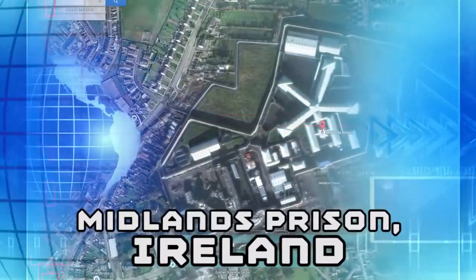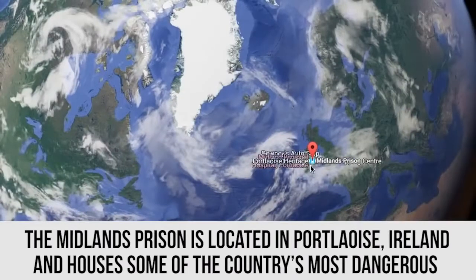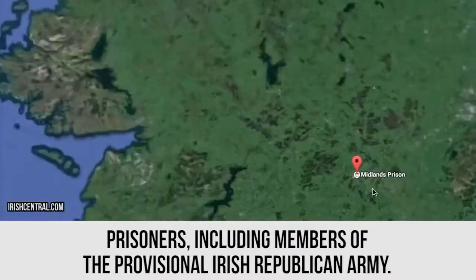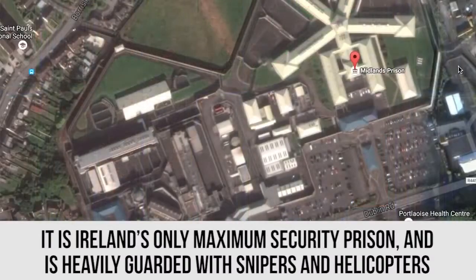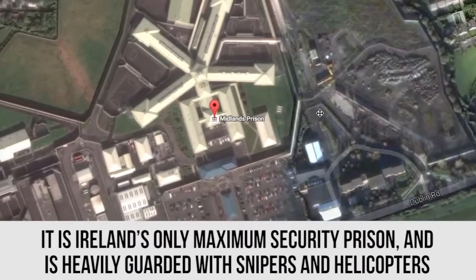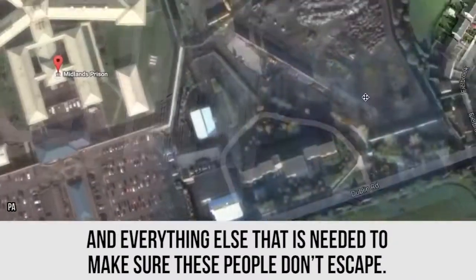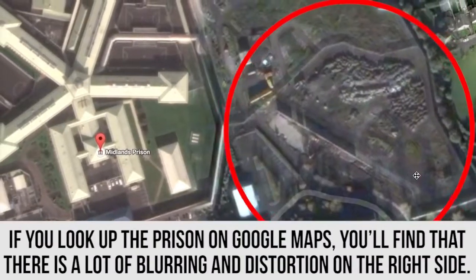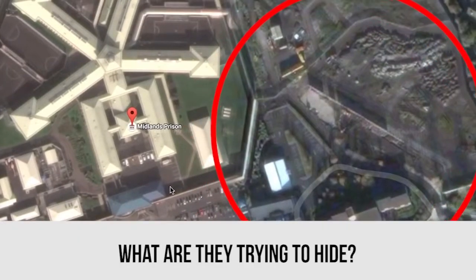Midlands Prison, Ireland. The Midlands Prison is located in Portlaoise, Ireland and houses some of the country's most dangerous prisoners, including members of the Provisional Irish Republican Army. It is Ireland's only maximum security prison and is heavily guarded with snipers and helicopters and everything else needed to make sure these people don't escape. If you look up the prison on Google Maps, you'll find that there is a lot of blurring and distortion on the right side. What are they trying to hide?